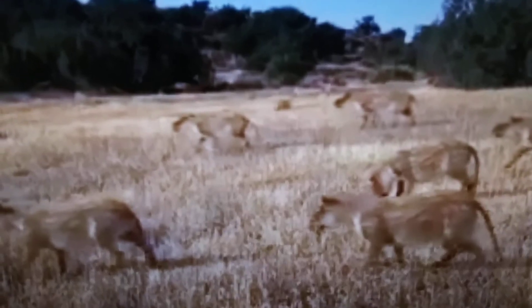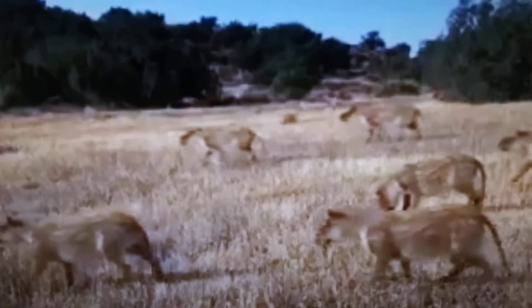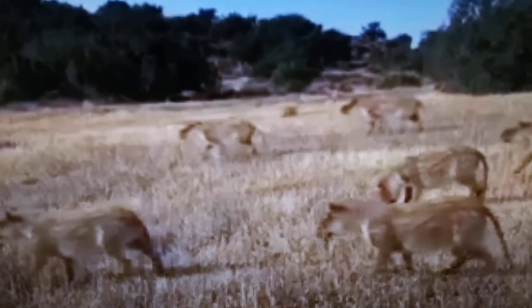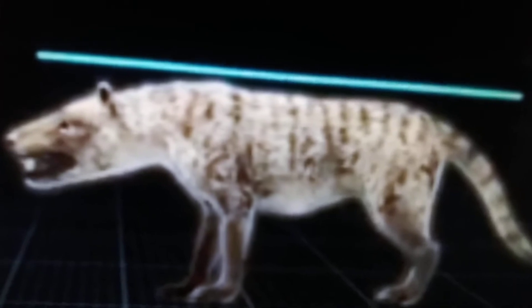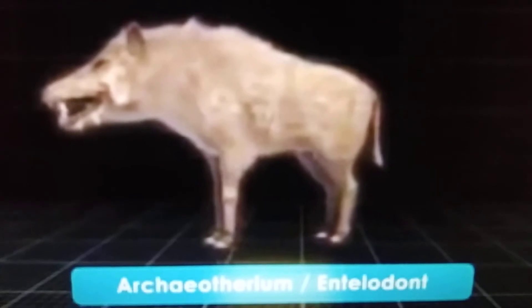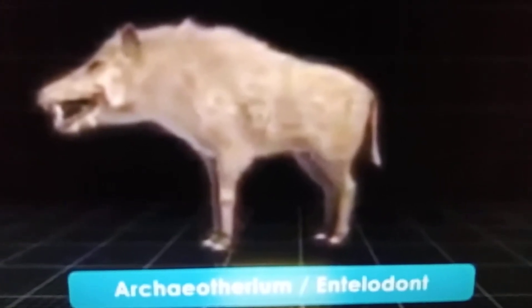You know, camels without humps on their backs. And here we have Subhyracodon, a hornless rhino. And here we have Merycoidodon, or their popular name also known as Oreodon, or Oreodons for short. And here we have Hyaenodon horridus. And here we have Archaeotherium, also known as the Hell Pig.